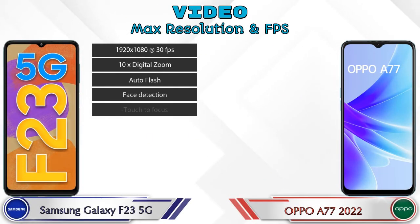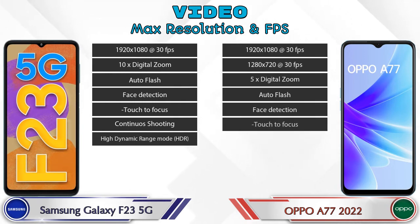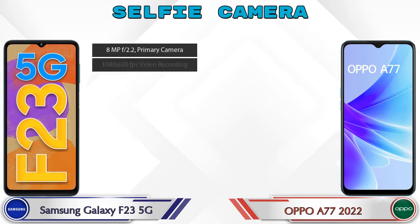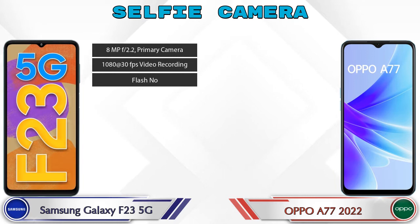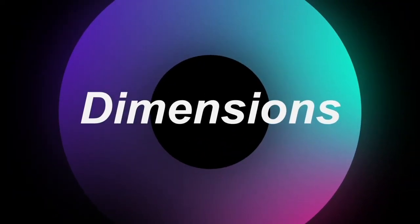If we talk about video camera features, the Galaxy F23 5G has seven and the A77 2022 has eight different types of features available. Now talking about the front selfie camera — both phones have a single camera with three different features available. Now we check the details about dimensions.